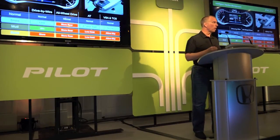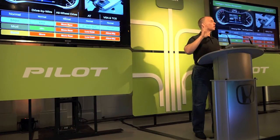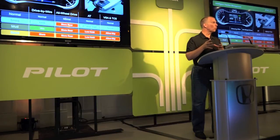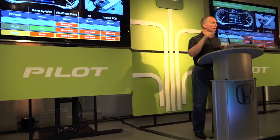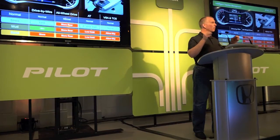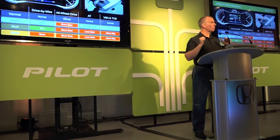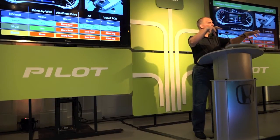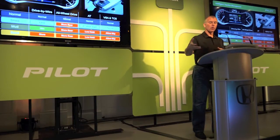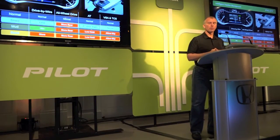But when you try the snow mode, you get something better. You change the modulation of the accelerator pedal so it takes a little more stroke to get throttle, which controls slip better so you're not immediately going to slip. At the same time, because you've pushed the snow button, the system already starts with torque loaded to the rear — it already starts in some four-wheel drive. On the two-wheel drive versions, it starts in second gear to reduce the amount of slip.